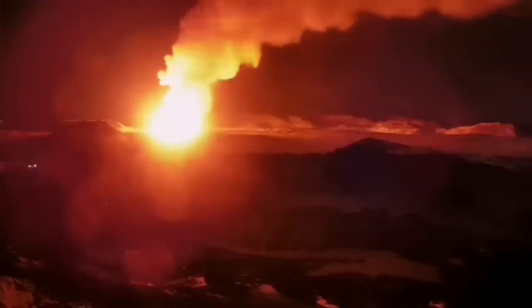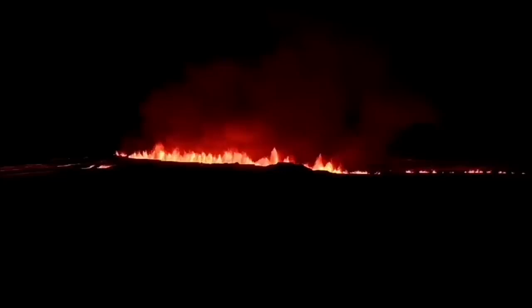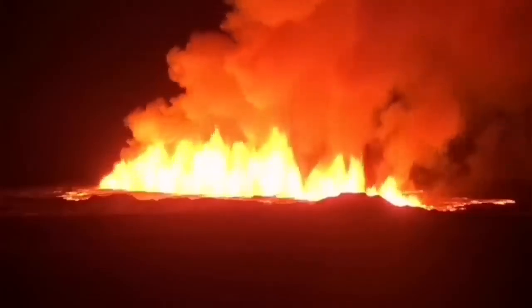This is where the mid-Atlantic ridge reaches the surface, exposed under the air and erupts. Usually it's at the bottom of the ocean, five kilometers deep. Now we are lucky to be seeing it. What we saw was a gentle line of light on the horizon, but when you get closer you see that this is fire — nothing gentle about it. This is molten basalt rock coming from the mantle of the earth.